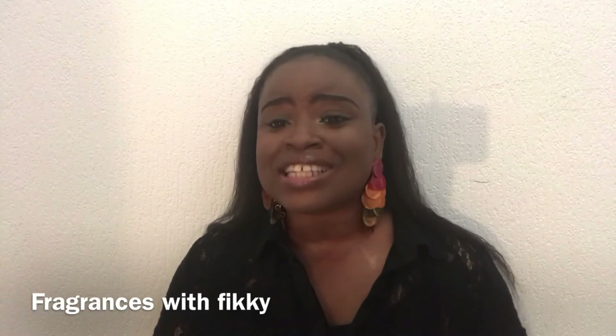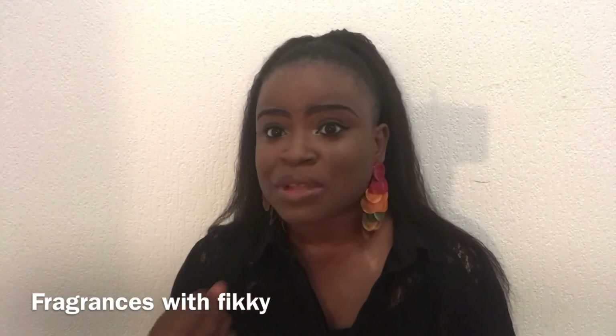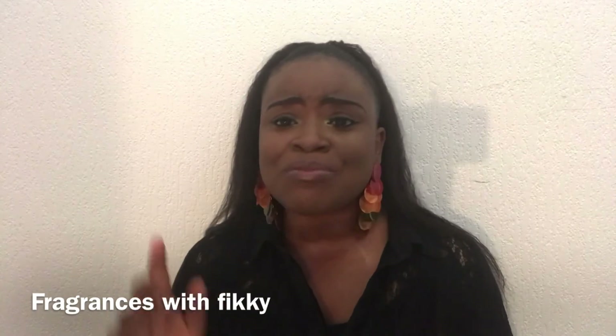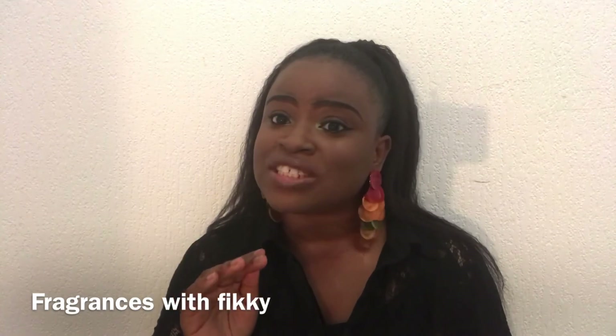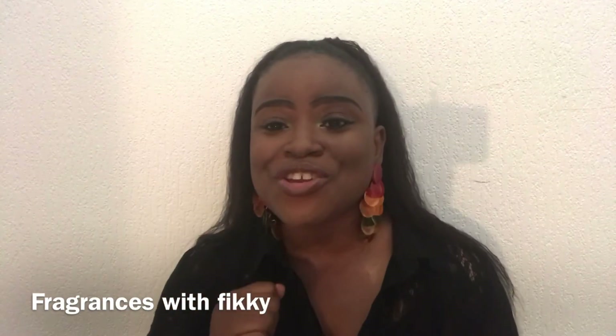I hope I've been able to help you guys. If you have any questions, please leave them in the comment section below. Take care, have a lovely day, and please follow me on Instagram at Fragrances with Vicky. Love you, bye.